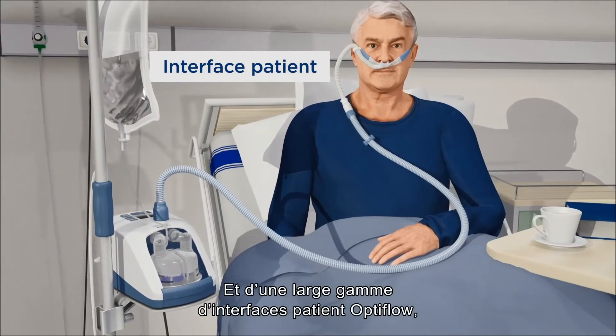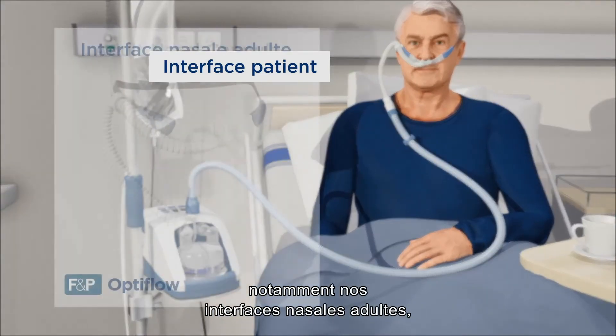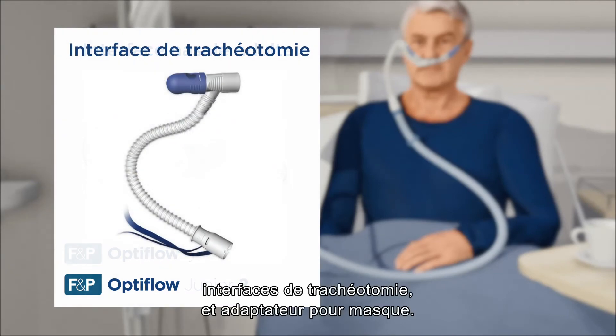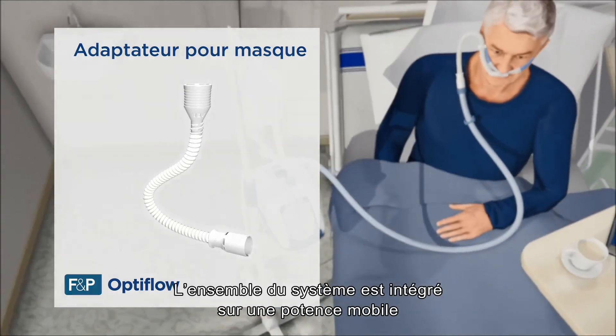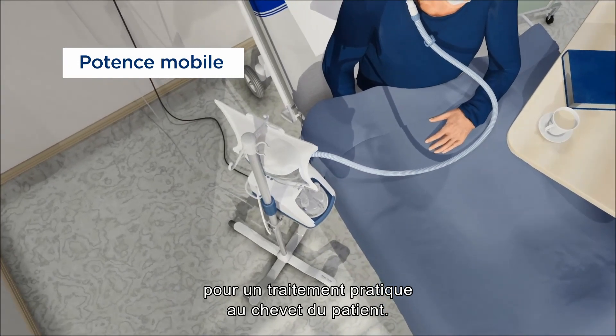And a variety of OptiFlow patient interfaces, including our Adult nasal cannula, Junior nasal cannula, Tracheostomy interface, and Mask interface adapter. The whole system is integrated on a mobile pole stand for convenient bedside treatment.